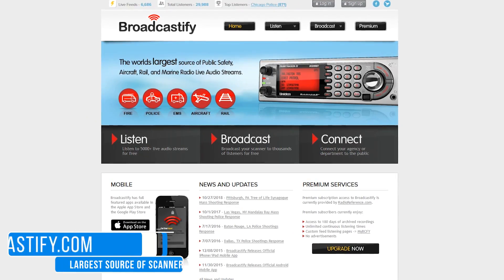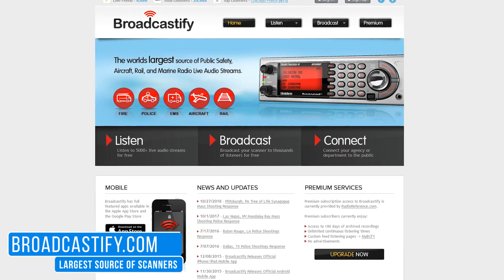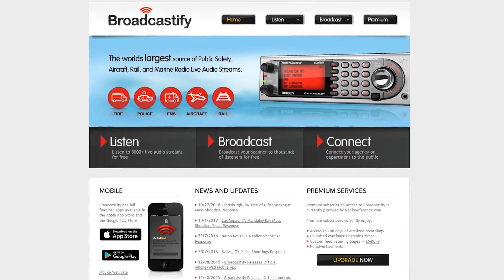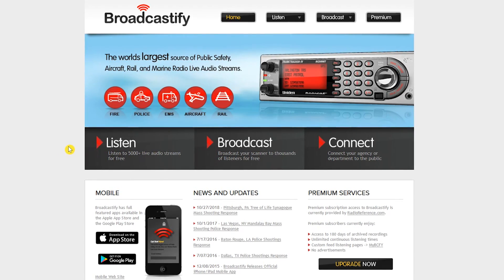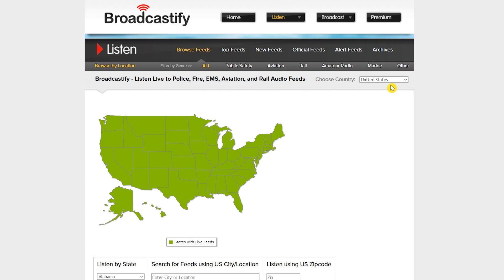Now for something completely different. Broadcastify lets you listen to live audio streams from police, fire, and EMS departments, along with many other types of scanners in locations around the world. It's easy to use — click on Listen, select the drop-down arrow and select your country. There are many to choose from; I'll go with the United States. Now select your specific region to find the feeds that you're looking for.